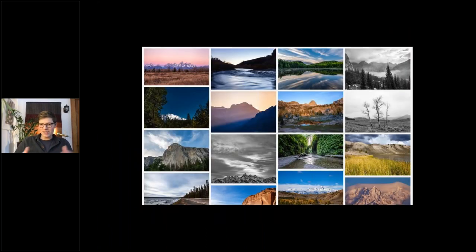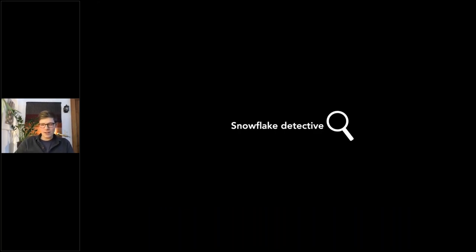A little disclaimer: my voice is a little bit under the weather today, so if I need to cough, I might just turn my camera off for a second. If the stream gets interrupted, that's why. Now, the next chapter of this talk is to indoctrinate you into becoming a snowflake detective.